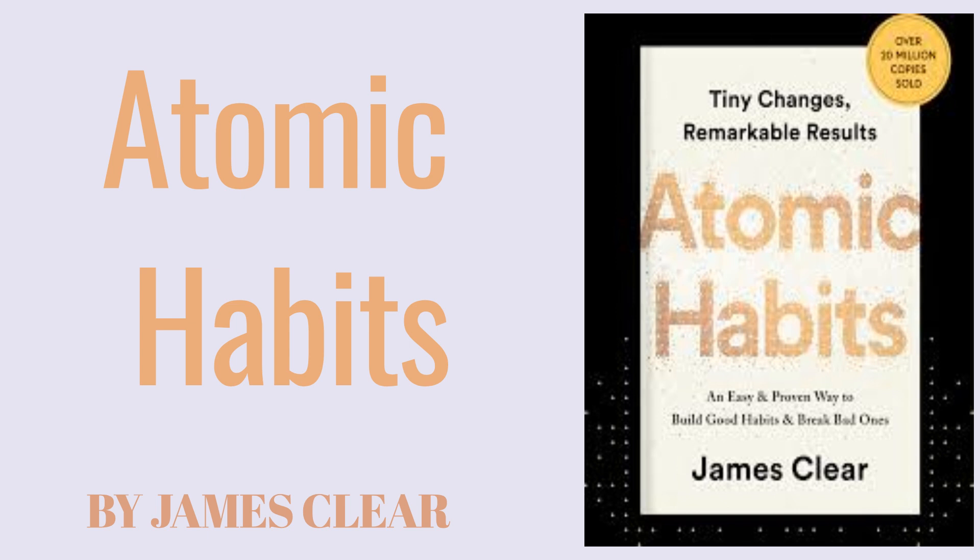The Power of Atomic Habits. At the heart of Atomic Habits is the idea that small, consistent habits — or atomic habits — are the building blocks of monumental change. Clear argues that focusing on improving by just 1% every day can lead to remarkable growth over time. This principle draws on the idea of compound growth, where small improvements accumulate and multiply. Don't aim for dramatic changes overnight; focus on making tiny improvements consistently, and over time these small gains will add up. You don't need to be perfect right away — just get a little better each day.